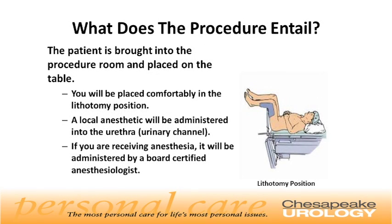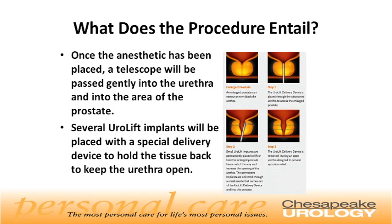What does the procedure entail? The patient is brought into the procedure room and placed on the table in the lithotomy position. A local anesthetic will be administered into the urethra or urinary channel. If you are receiving anesthesia, it will be administered by a board-certified anesthesiologist. Once the anesthetic has been placed, a telescope will be passed gently into the urethra and into the area of the prostate. Several Urolift implants will be placed with a special delivery device to hold the tissue back and keep the urethra open. As demonstrated in the picture to the right, you can see the device being placed into the urethra at the level of the prostate, with the implants being delivered to open the urethra.